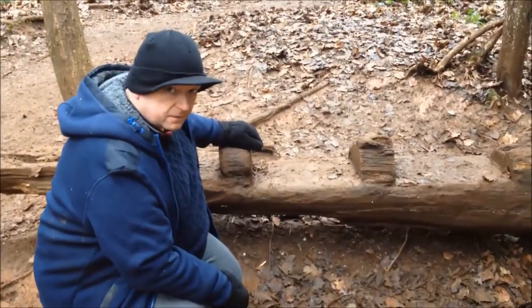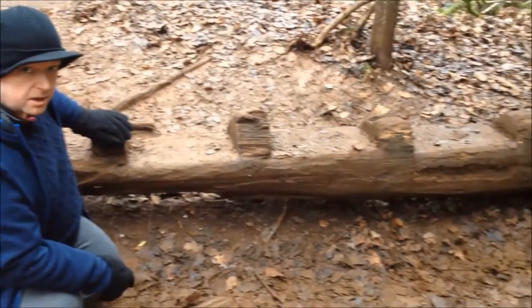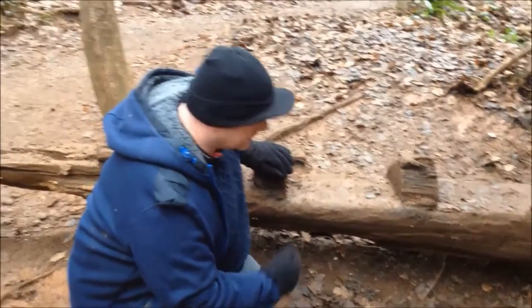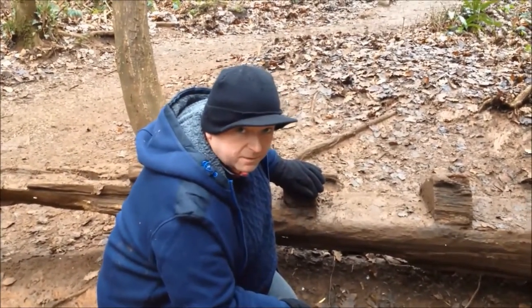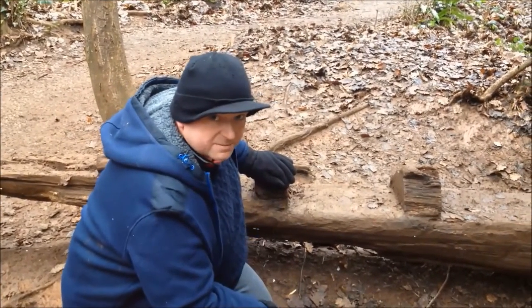Now an interesting fact — we've all seen benches with these armrests on them. Contrary to popular belief, they're not there so you can rest your arms; they're actually to stop tramps sleeping on them. So tonight, if we get stuck in here, we won't be sleeping on this bench.